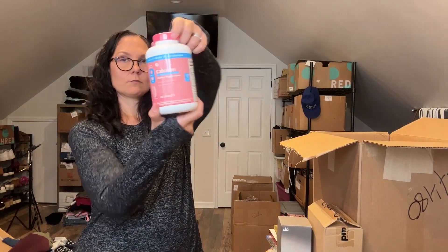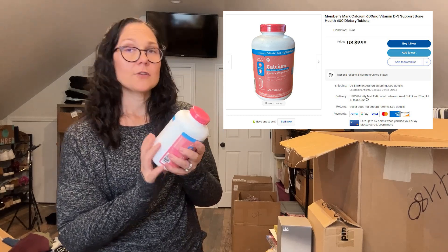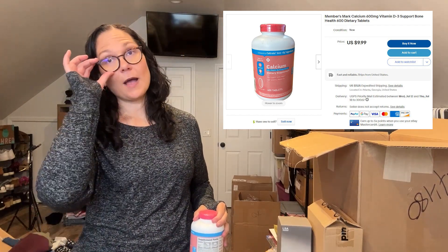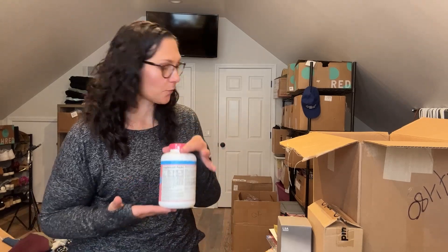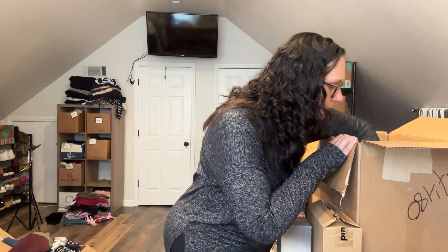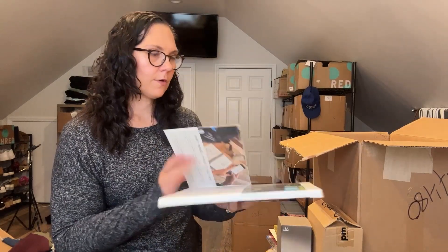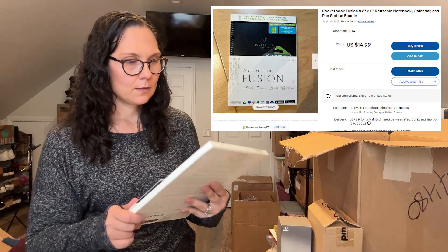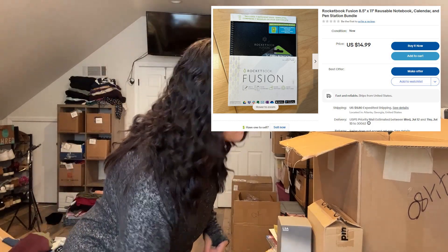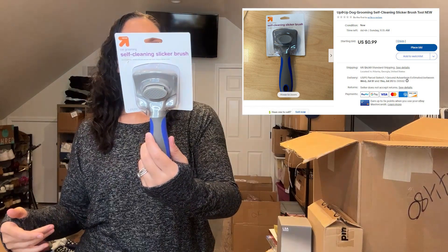Calcium supplements — they expire June 2024. I actually got a men's testosterone kit in the first box and I couldn't list it on any marketplace; it was against the terms on every single marketplace. So I almost wonder if this will be the same way — I'll have to check. This is a Rocketbook Fusion smart notebook — one of those notebooks where the pen writes on it and then uploads to an e-document. And a self-cleaning slicker brush, for pet hair.